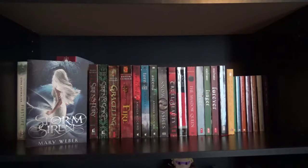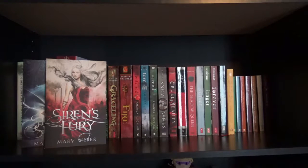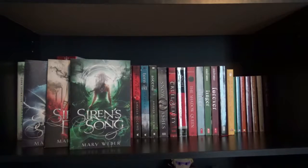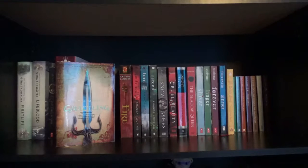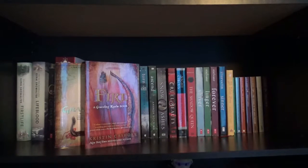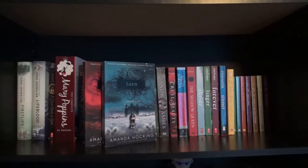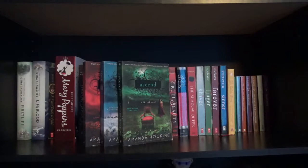I have the Storm Siren trilogy — I'm not sure if that's the exact name but I'm calling it that for now — starting with Storm Siren, Siren's Fury, and Siren's Song by Mary Weber. Next I have the Graceling Realm series starting with Graceling and Fire by Kristin Cashore. Next I have the Trylle trilogy starting with Switched, Torn, and Ascend by Amanda Hocking.